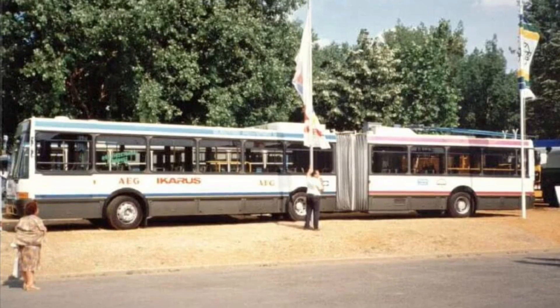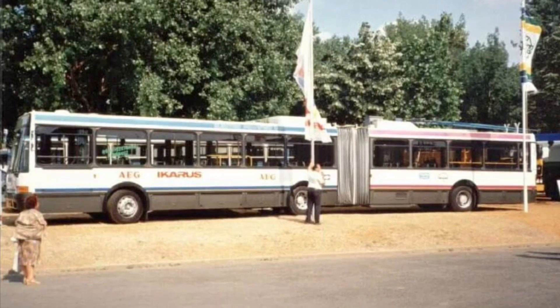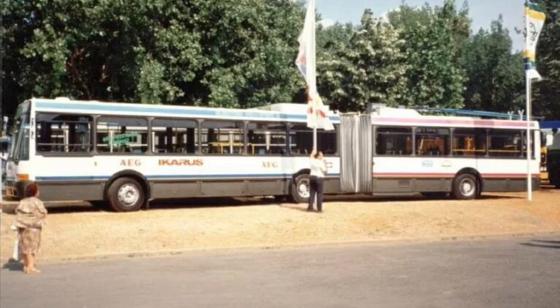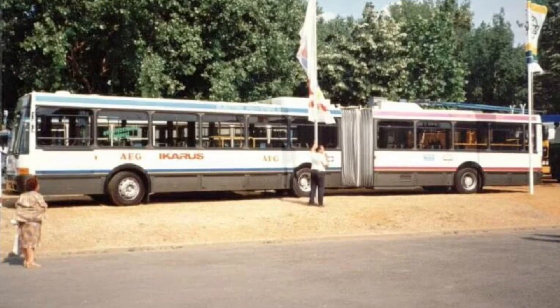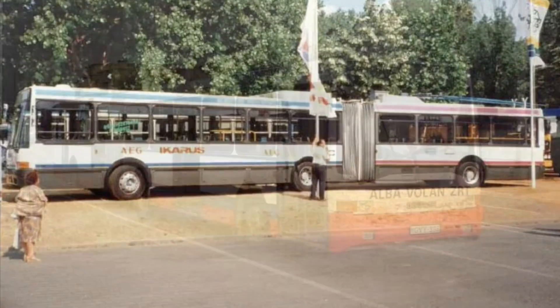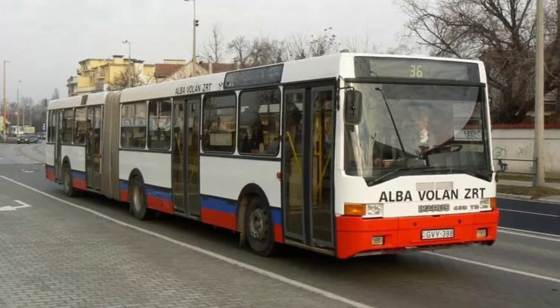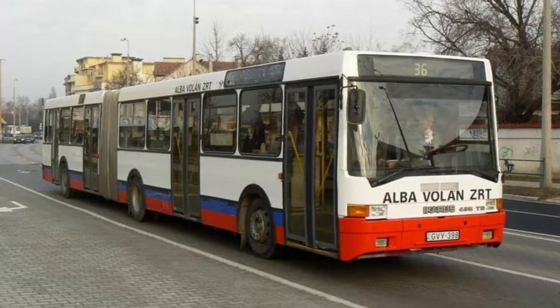In the beginning of the 2000s, the only exemplar of the Icarus 435T was converted into the autobus modification Icarus 435-40, in which the electrical trolleybus component was removed. Instead of the MAN D2866, a more powerful engine, the RABA D10, was installed.